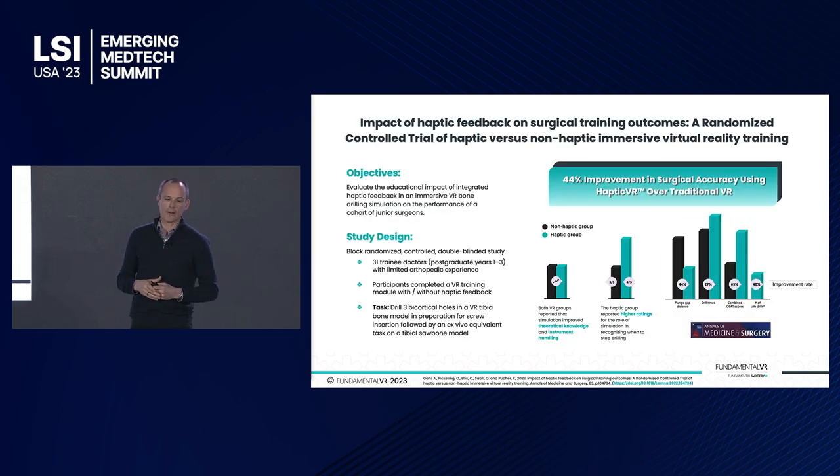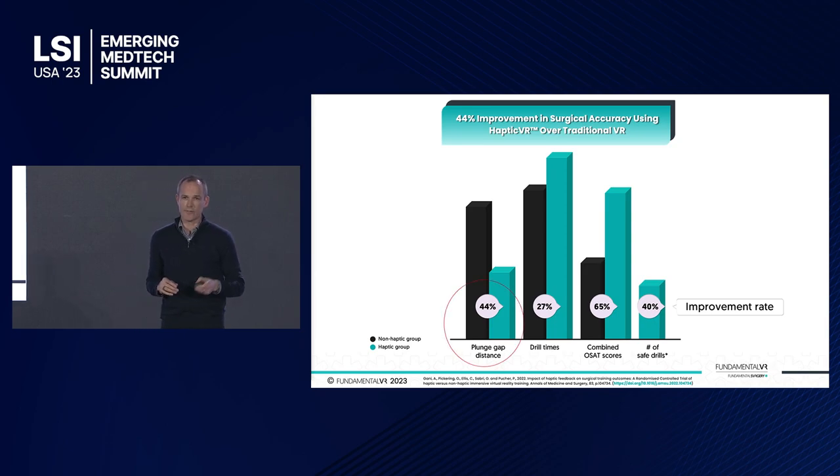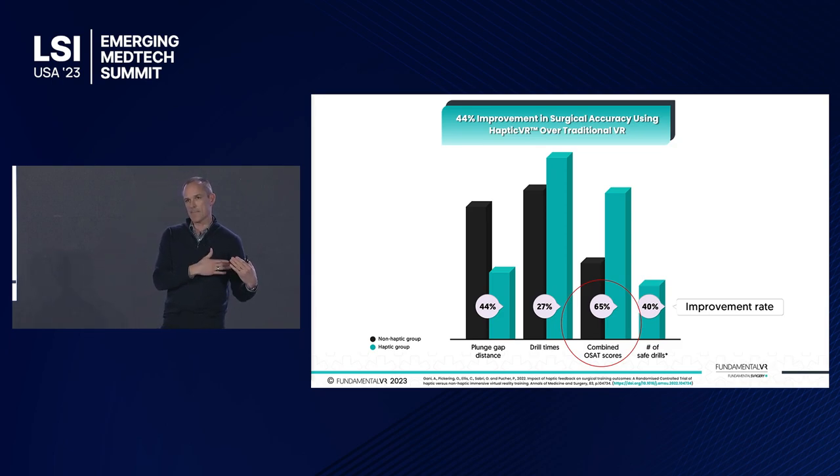Here's an example of one of the studies. This is from the NHS in the UK — a replication of a study done at NYU Langone the previous year — looking at soft tissue damage around drilling techniques and using haptics versus normal VR to see whether you could improve patient outcome. Those surgeons that used haptic VR versus normal VR improved their outcome by about forty-four percent: they reduced their plunge in this drilling test by about forty-four percent and increased their OSAT scores significantly over normal VR. And remember, normal VR is already a massive improvement on standard techniques, so we're seeing really significant gains.